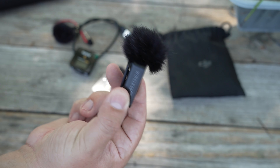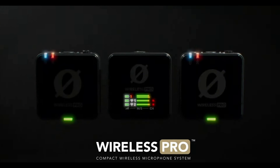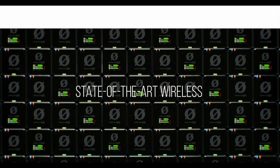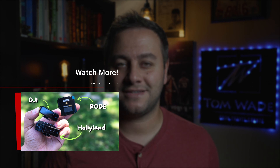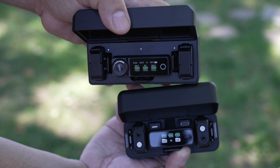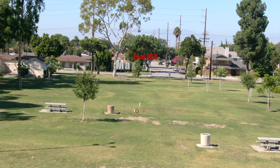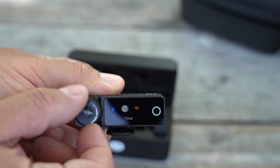Right now you guys are listening to the Rode Wireless Go 2 — arguably one of the most popular wireless lavalier mic systems out there. I know that Rode just released their Wireless Pro, and of course there's a DJI mic and the Hollyland Lark Max. If you're interested in wireless lavalier mics, I did a video comparing all three — with audio tests, range tests, and my personal recommendations for where each particular system shines.